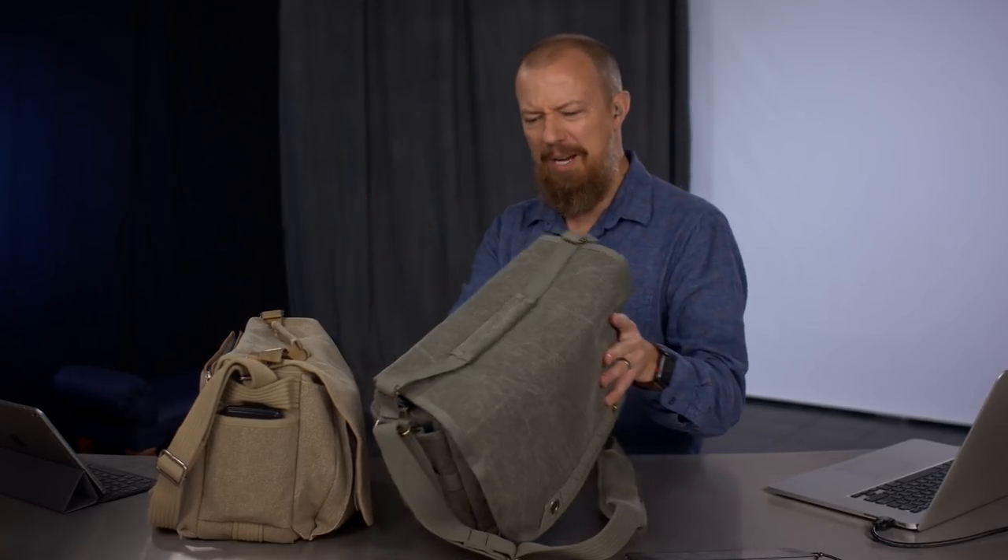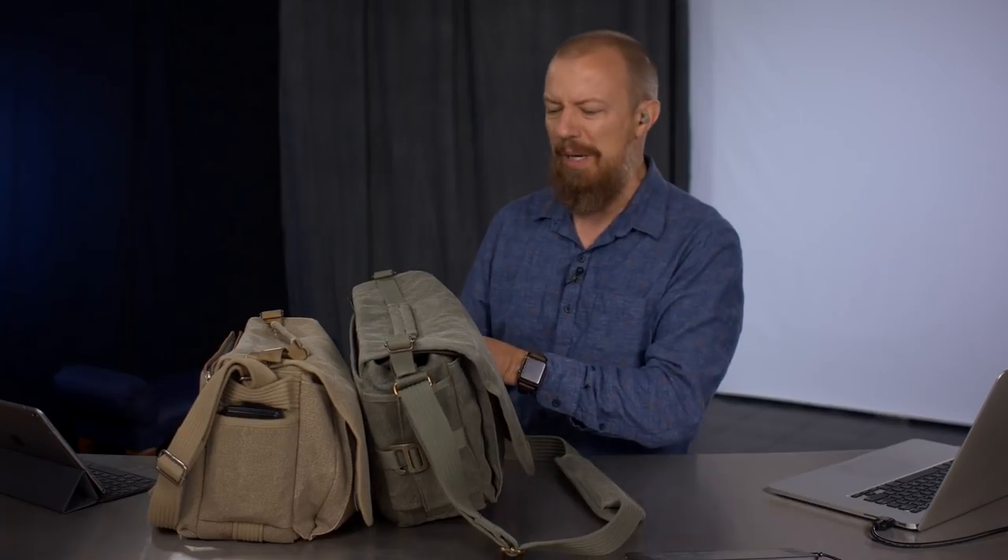On today's show, we're going to be looking at my new favorite camera bag, quite possibly this brand new Think Tank Retrospective 7 version 2.